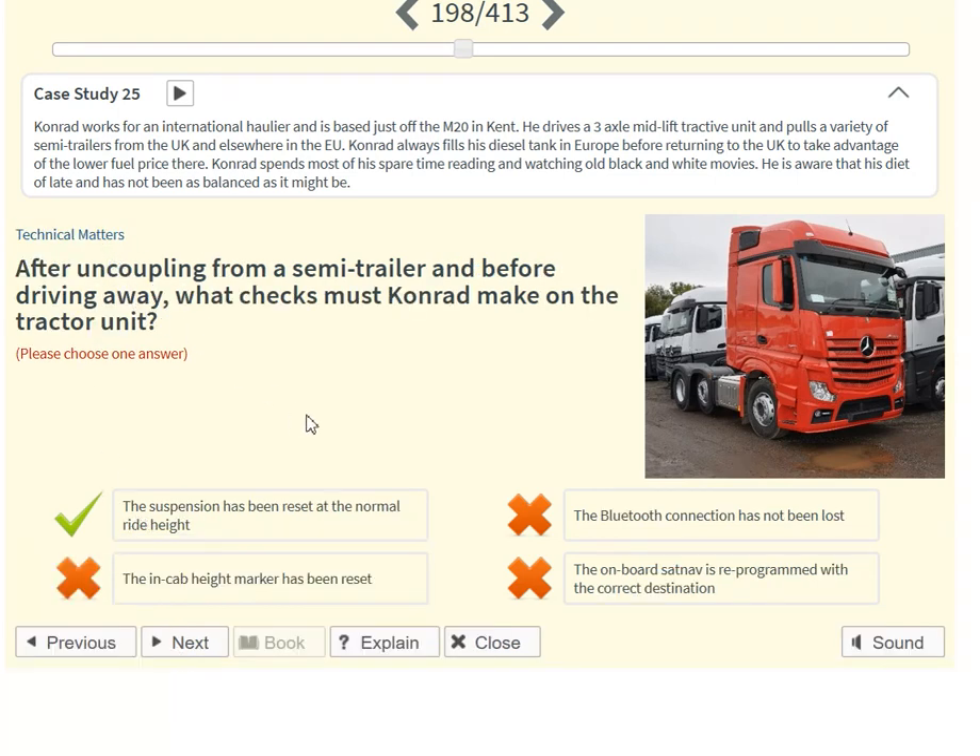After uncoupling from a semi-trailer and before driving away, what checks must Conrad make on the tractor unit? The suspension has been reset at the normal ride height.